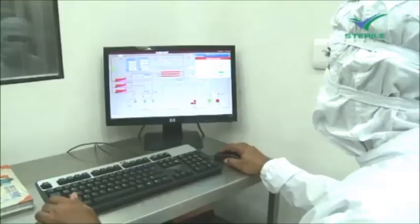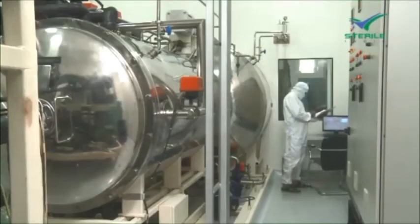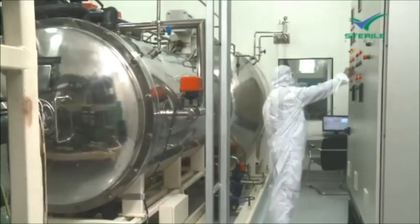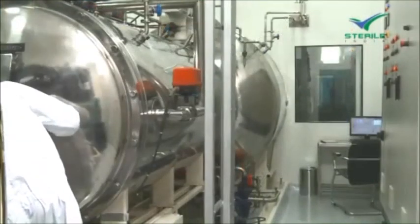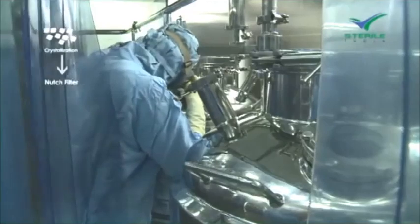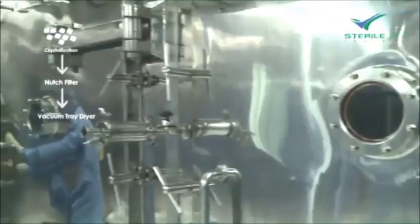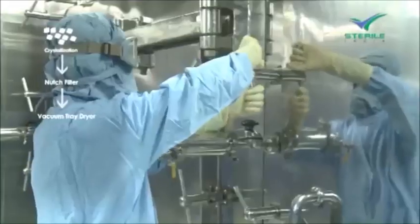Depending upon the product, the process may involve lyophilization. Sterile India is among the first few companies in India to have a 600-liter capacity lyophilizer from Pertis, USA. After crystallization, the solution goes to the notch filter, where a Class 100 environment is maintained for sterility.